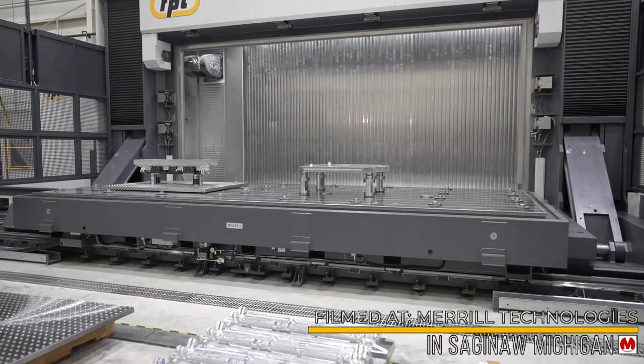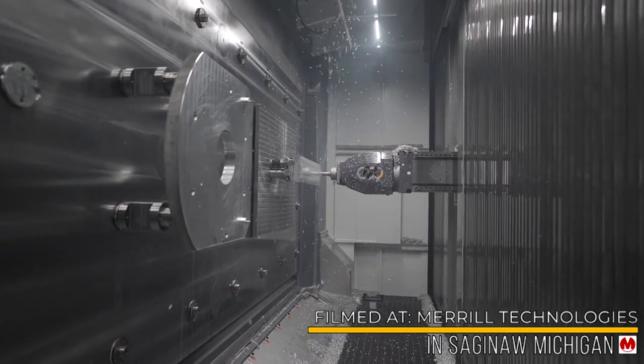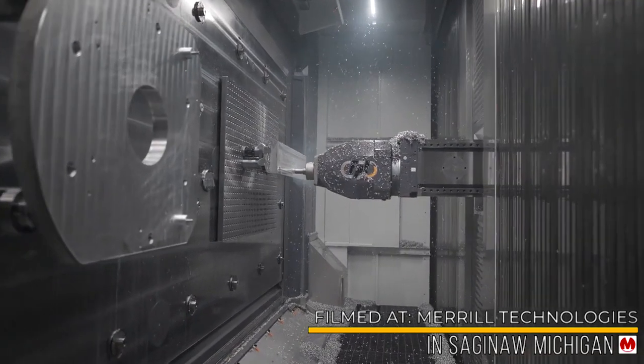Now let's look at some of the features of the head. The machine has a contouring continuous forkhead with endless C-axis and a plus-minus 120-degree on the A-axis, making it very useful for trochoidal pocket milling.